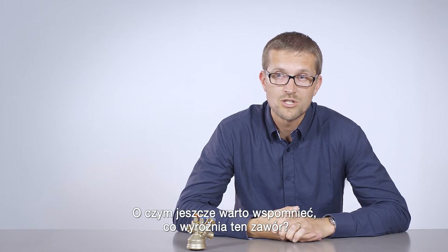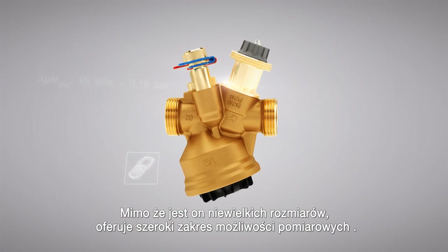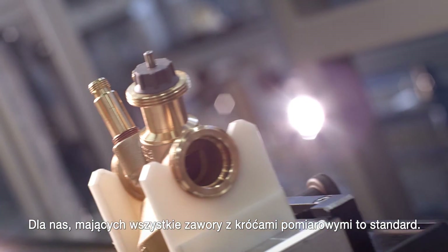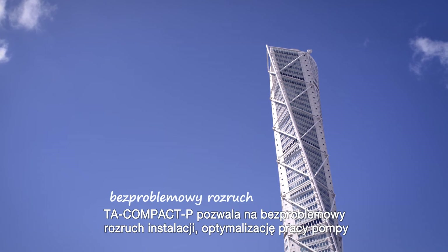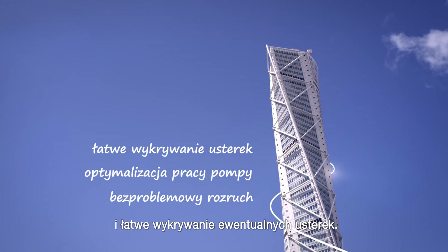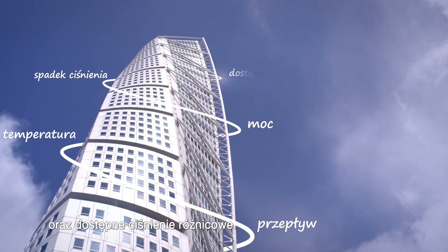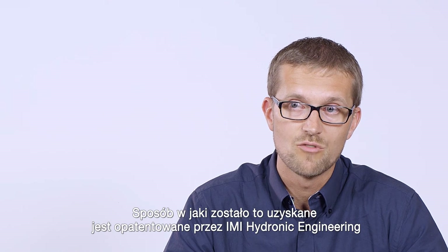And what else would we need to truly differentiate this valve? Despite the valve being very compact, it offers a wide range of measuring capabilities. For us, having a valve with measuring points is the standard. TA Compact P delivers trouble-free commissioning, pump head optimization and simple detection of possible system failures. You can measure the flow, the temperature, the power, the pressure drop and the available differential pressure. The way we have extracted this is patented by TA Hydronics.